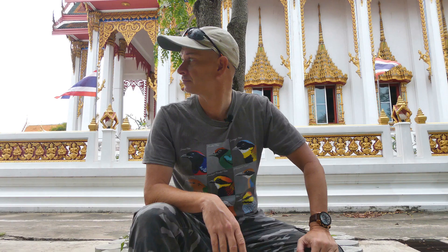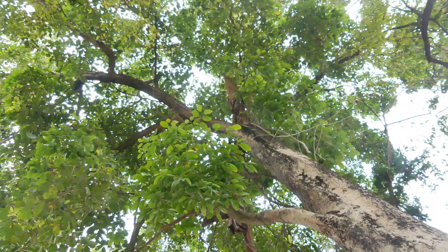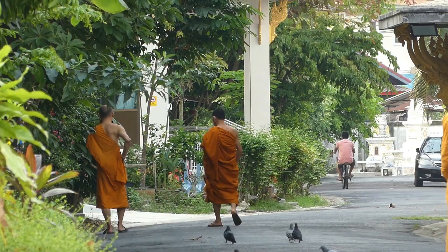Hello my dear friends. So here I am at Wat Putabucha. It's in the western suburbs of Bangkok, and like many temples in Thailand, mature trees here make the area a home for birds as well as monks — so let's take a look at some of them. Birds, that is, not monks.